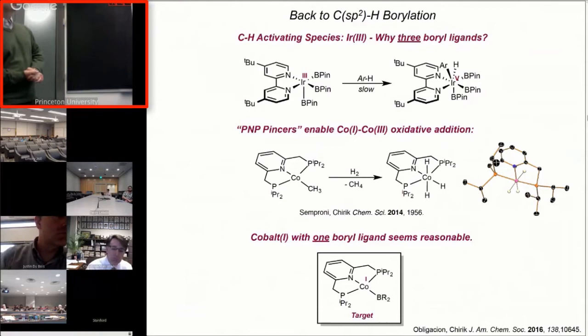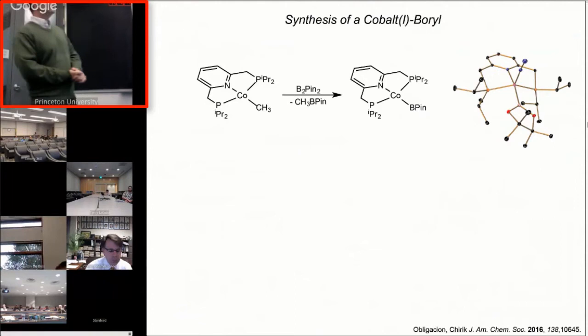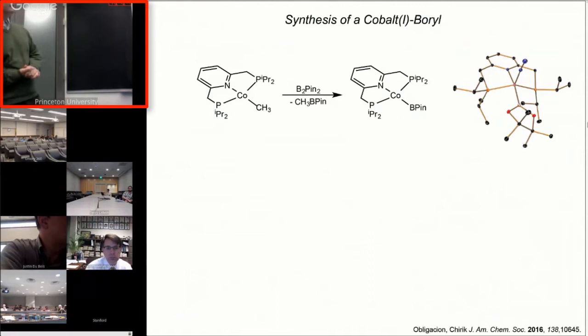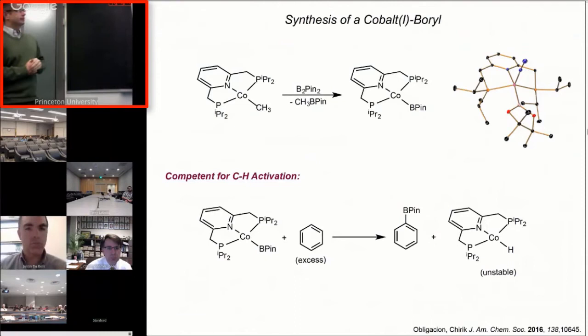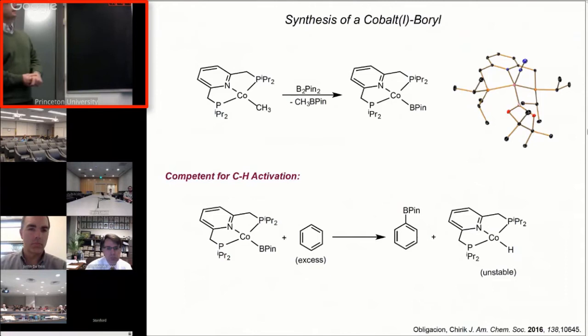Our task was to try to prepare a cobalt-1 boryl. Jenny Albogacian did this. She was able to show that you could take this cobalt-1 methyl compound, treat it with B2-pin2, and very cleanly make the cobalt-1 boryl species. When you crystallographically characterize the molecule, it coordinates a molecule of dinitrogen — that little N2 molecule caused a lot of concern with one of the reviewers, but it has absolutely nothing to do with catalysis; it's just a molecule of crystallization. The real exciting breakthrough was to dissolve this cobalt-1 boryl in benzene and observe a single turnover to generate the borylated arene product along with a cobalt hydride that's unstable and decomposes.